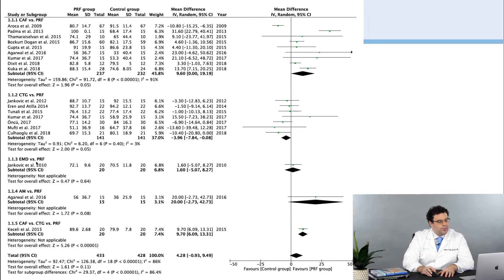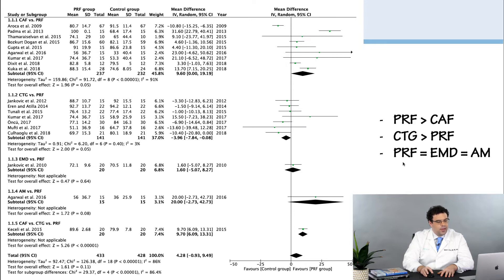When you look at Emdogain versus PRF, about the same. When you look at amniotic membrane versus PRF, a little bit better for PRF. And when you add PRF to connective tissue grafting, you get better results when you add the PRF. So PRF does improve root coverage when compared to CAF. It's better to use connective tissue grafts in these cases, and there's really no data showing PRF is better or worse than Emdogain or amniotic membranes.